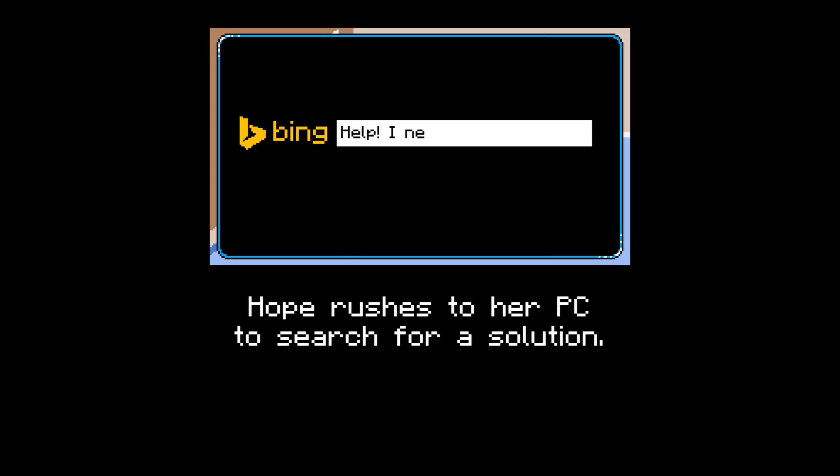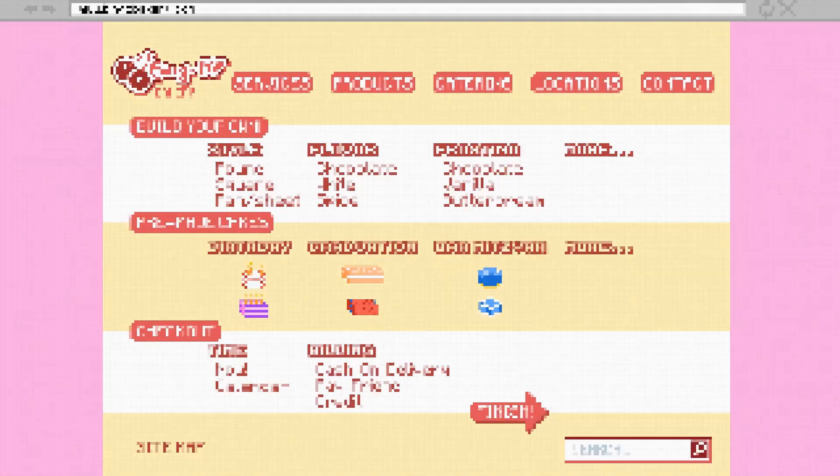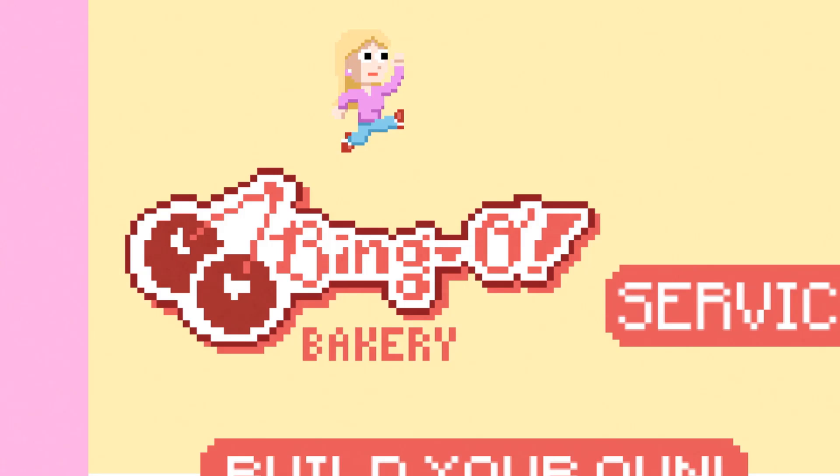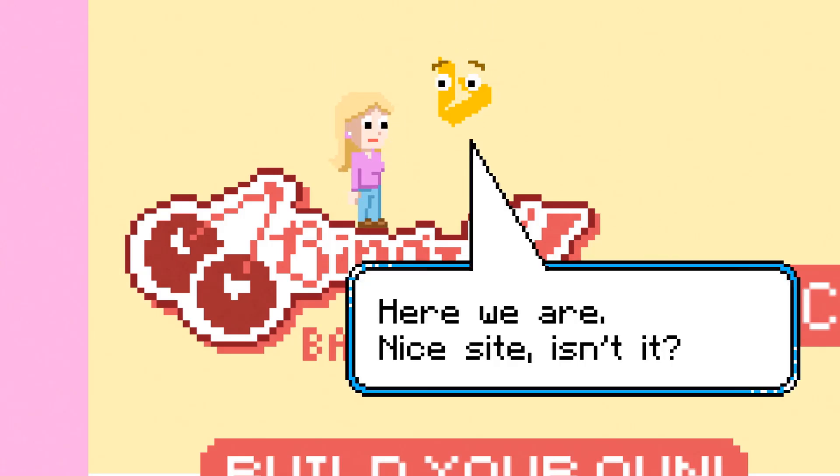Hope rushes to her PC to search for a solution. Bing the search engine responds: I've found a site that can help you out. The Bingo Bakery website appears. Hope spawns at the top of the page. The Bing logo as a character with googly eyes descends. Here we are. Nice site, isn't it?